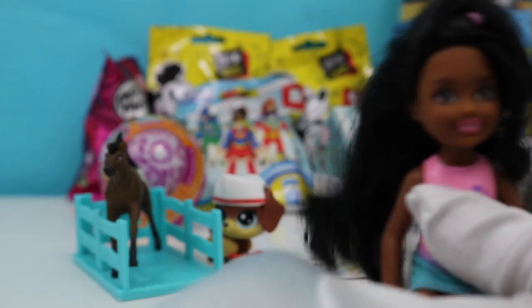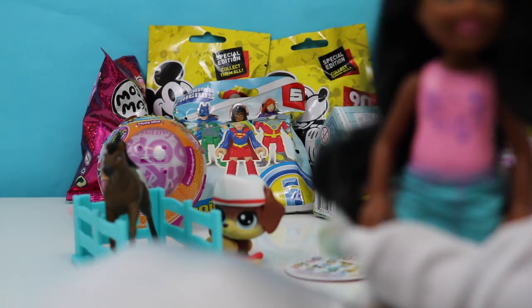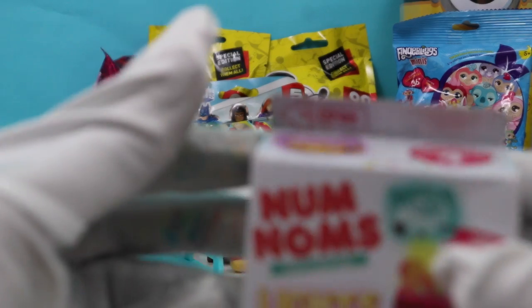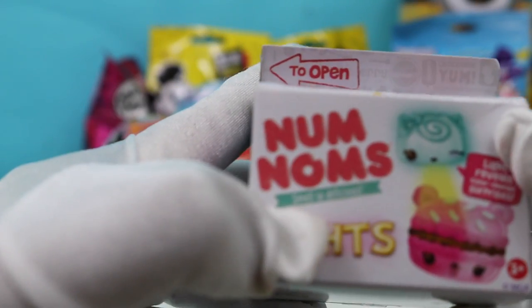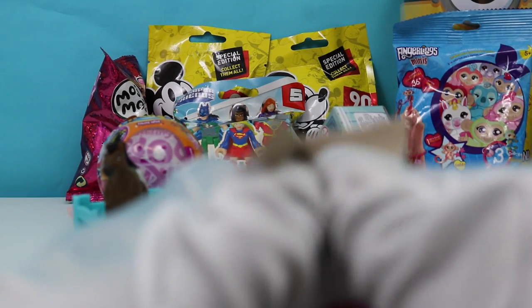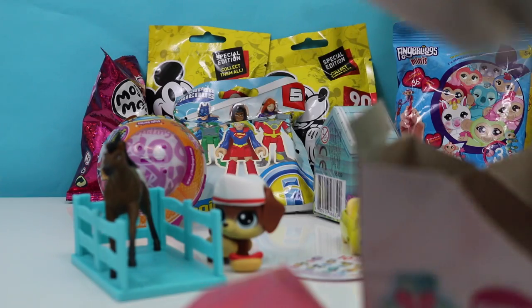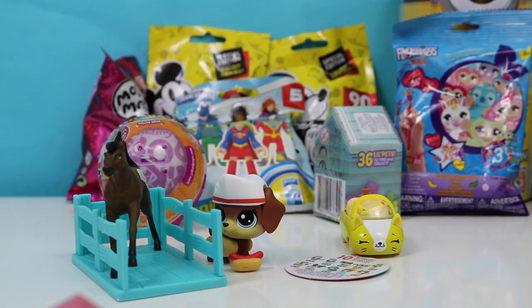It's your turn, Lexi — which one should we open next? I vote Num Noms. This is a Num Noms Series 4 with lights. Looks like a milk carton. Oh, got a pink bag. We have a little Num Noms booklet. It also comes with the collector's guide — quite a bit of them.